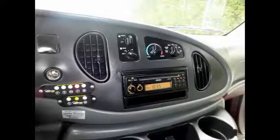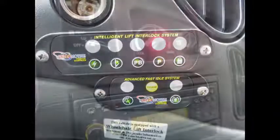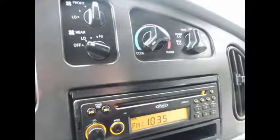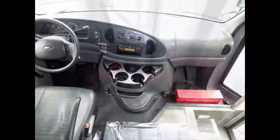High capacity front and rear air conditioning and heating. Backup alarm. Advanced fast idle system and wheelchair safety interlock system. AM FM CD stereo system. This bus is very clean, fully equipped, and ready for use.